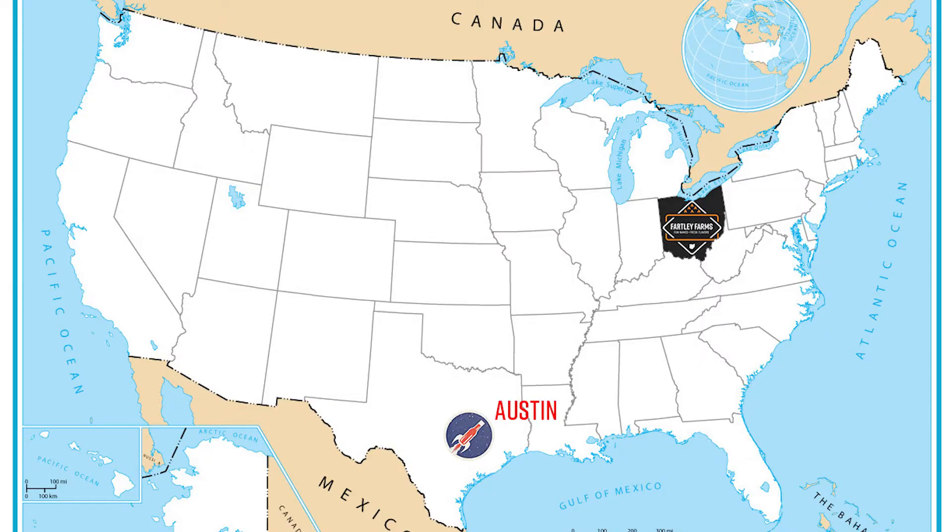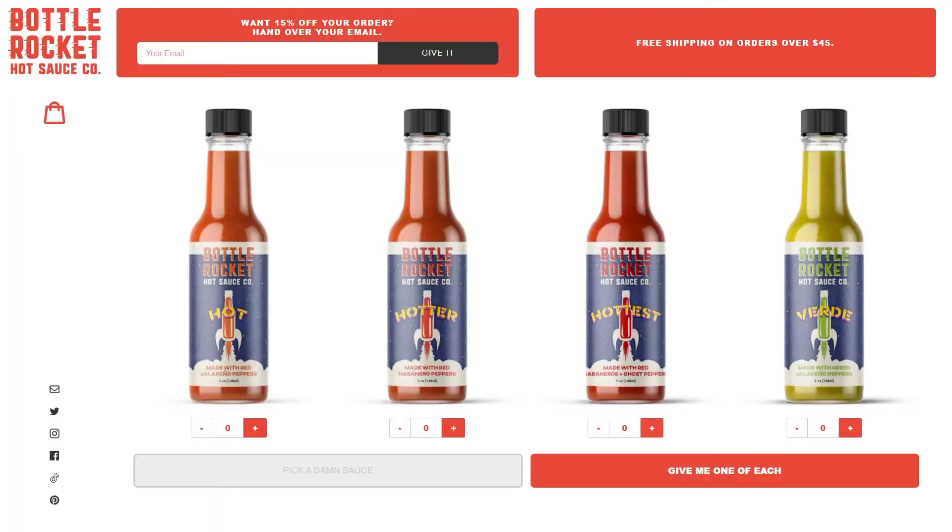Bottle Rocket Hot Sauce Company was created by Jay Huffman, Josie Orr, and Colin Duddy — three gentlemen out of Austin, Texas who decided to put this together. They've been in the game for about a year, each of them coming from more of a startup background and seeing an opportunity for a different kind of hot sauce. In terms of branding, their brand and website is one of the best that we've seen — they really focused on the design and aesthetic of the brand itself.